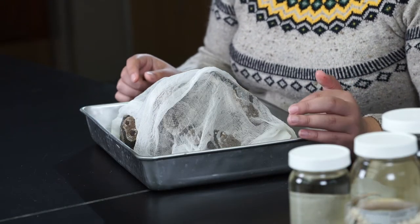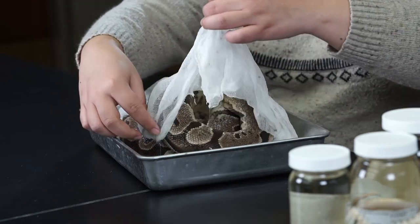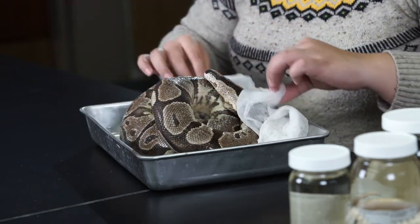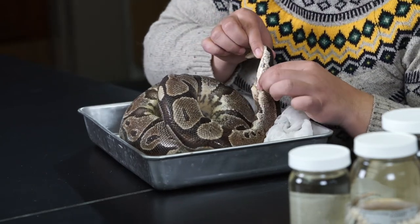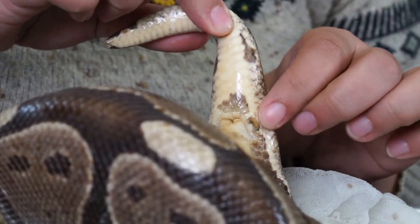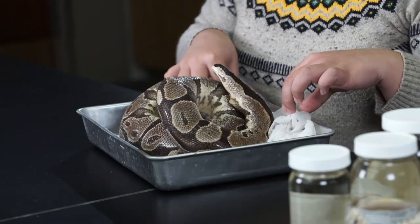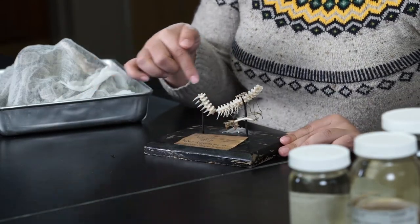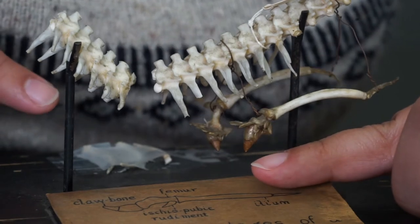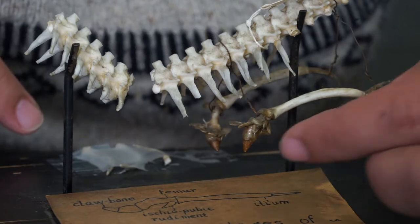We can actually see evidence in some modern snakes that their ancestors had limbs. Let's take a look at this ball python specimen. Here's our preserved snake — the head is over here, tail is here. You can actually see this little bony spur, and this is a vestigial, or leftover, limb. We can see this a little better on this partial skeleton, which is the spine of a python. This was the spur we just saw, and these are the rest of the leg bones that are still present and actually inside the snake.